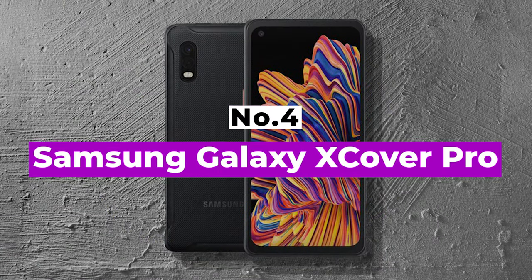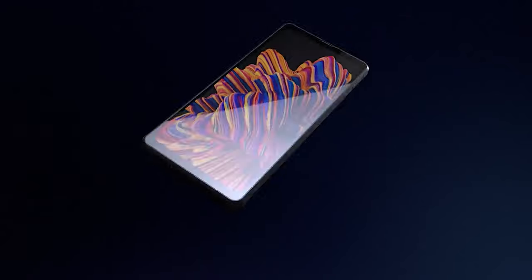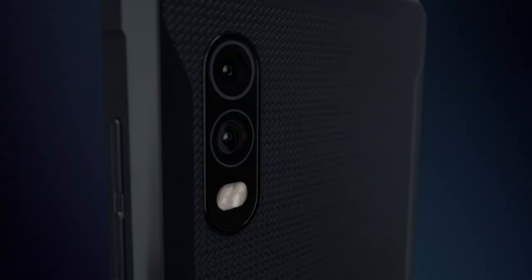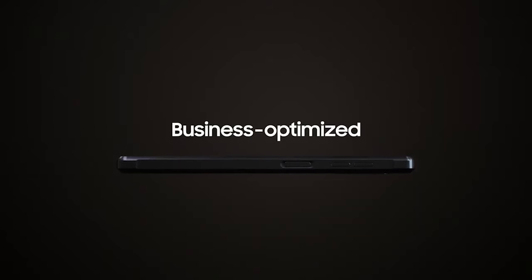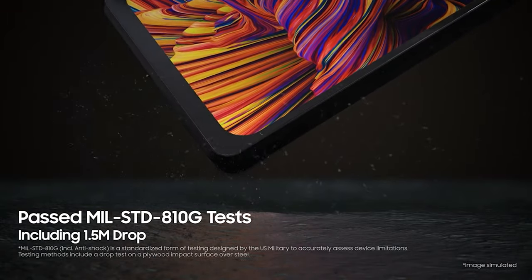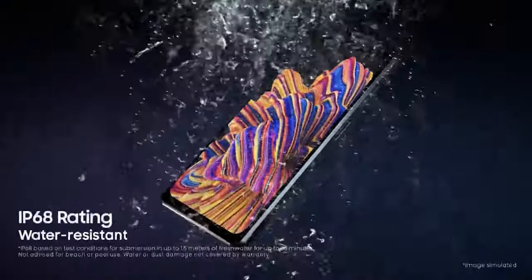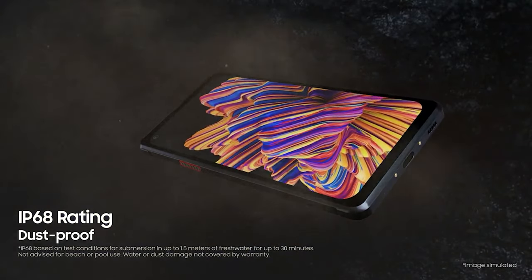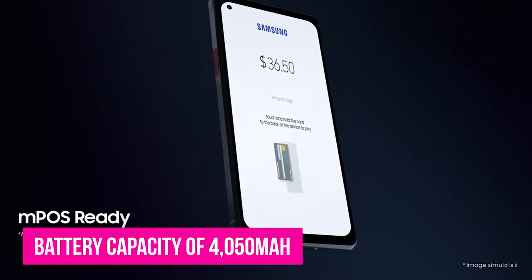Number 4: Samsung Galaxy X Cover Pro. The Samsung Galaxy X Cover Pro is one of the best rugged smartphones you should consider. You'll love the phone for its IP68 rating water-resistant feature. The phone comes with MIL-STD-810G certification. The X Cover Pro has a display of about 6.3 inches in full HD. It is powered by 4GB of RAM, 64GB storage, and comes with a dual rear camera of 25MP and 8MP. The front camera is 13MP.